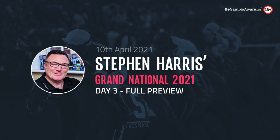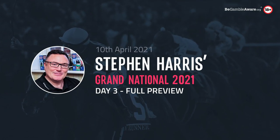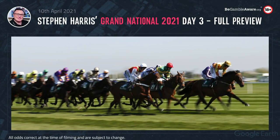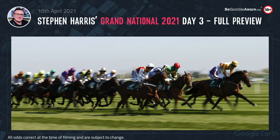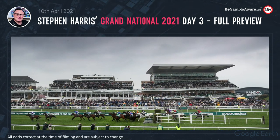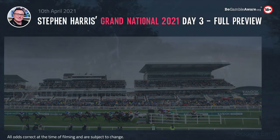Hi, betting experts. On Saturday the 10th of April, we're going to take a look at every race on Grand National Day at Aintree. The ground is good to soft — they've been watering to maintain it. The weather is set fair. It's a cracking day's racing; obviously the highlight is at 5.15, but hopefully we've found some other winners on the rest of the card.